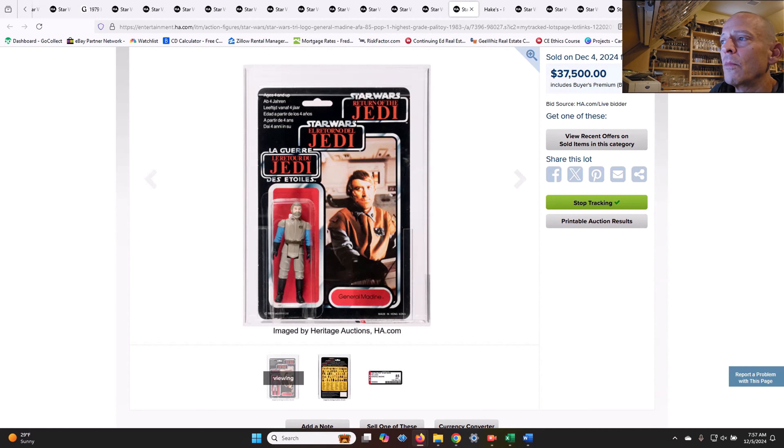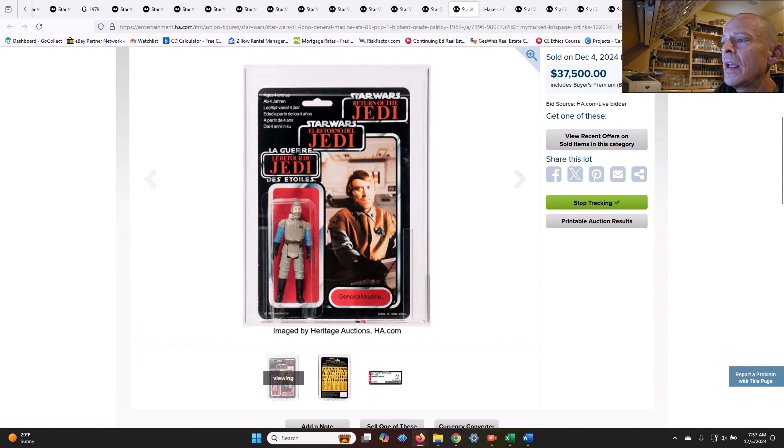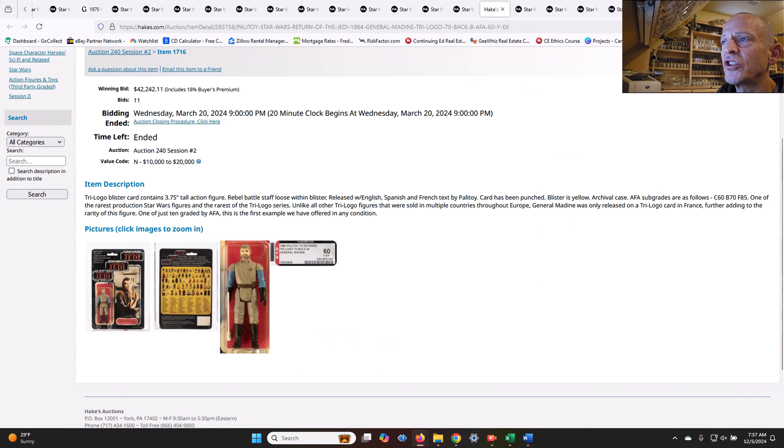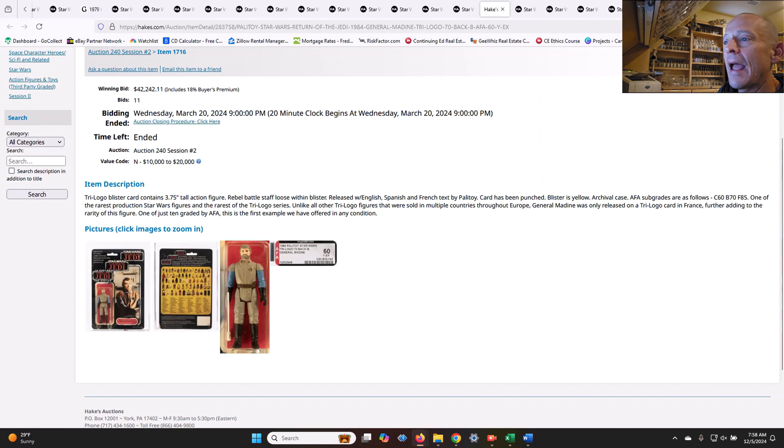Now we've got to talk about the Tri-Logo General Madine. This was the highest graded example — population one, AFA 85 — and it sold for $37,500. Whoever bought this is going to do very well in my opinion. This is easily the most rare of the Tri-Logos with its double-stem blister. Compare it to the one that just sold March 20th of this year — that was an AFA 60 yellow blister that sold for $42,242 versus this one, which is a clear blister, AFA 85, highest graded, population one — and you got it for less.